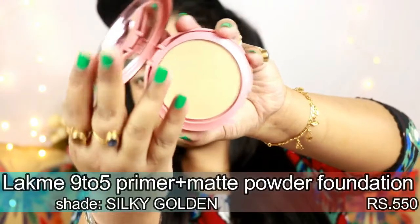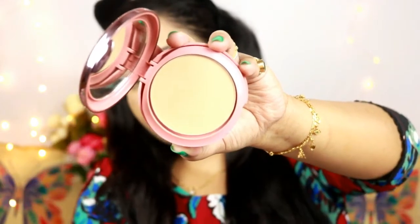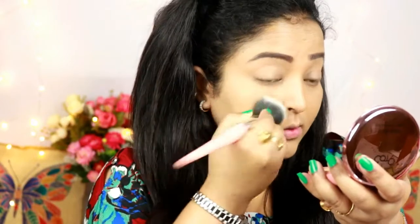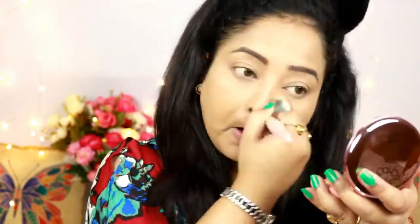To set my face I'm using the Lacmi 95 Primer Matte Powder Foundation, which you can also use as a compact. It has a lot of kickback as you can see. I'm trying this for the first time and it has mattified my face, but I need to use it more before giving my final thoughts.